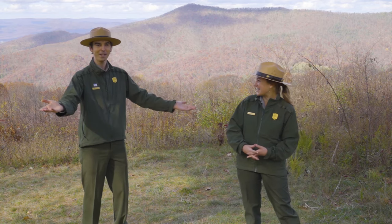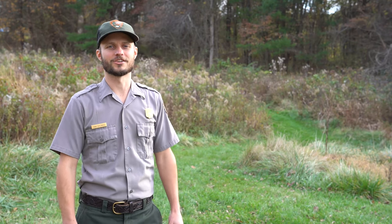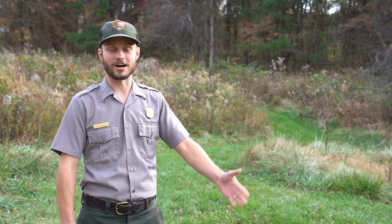Alright, we're going to hand it over to Evan Childress, who is going to tell us what animals are going to do in the winter. Hi, I'm Evan Childress, a biologist here at Shenandoah National Park, and I'm going to talk today about what the animals are doing as they get ready for winter.